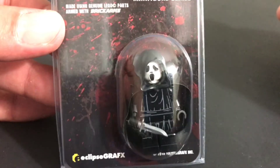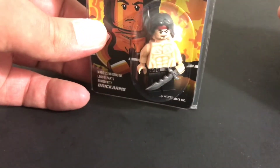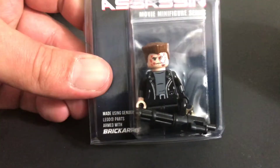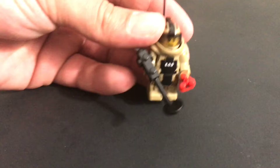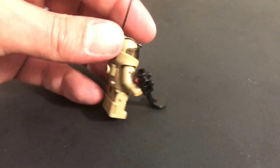Picked up the Scream fig from Eclipse Graphics as well, the Rambo fig, and the Terminator fig with a minigun, which I think is pretty cool. Also picked up this EOD fig from Eclipse Graphics — I really like it.